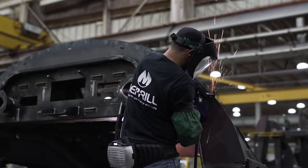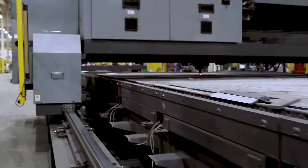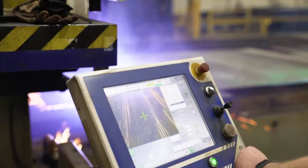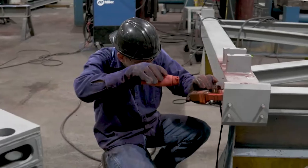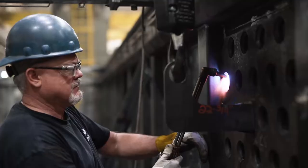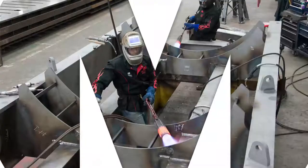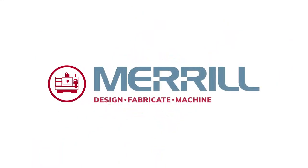When you need a partner that can do it all, you can count on Merrill. We have all the machining, fabrication, and manufacturing horsepower you need, vertically integrated with our engineering, finishing, and delivery know-how, all wrapped up in a single quality-obsessed production partner. That's the advantage of working with Merrill. And now you know why we say, at Merrill, anything is possible.